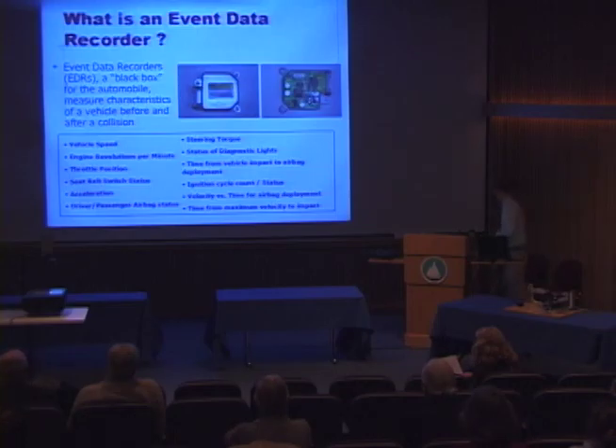This is an example of one data recorder in a General Motors car. Data is collected on a running loop and is saved before and after an airbag deployment event, or it is also saved in what's called a near deployment event, where the airbag accelerometers are activated but the crash isn't significant enough to deploy the airbag.